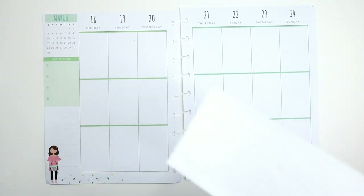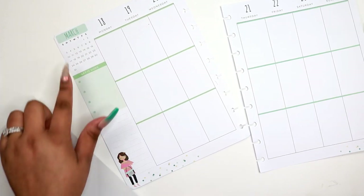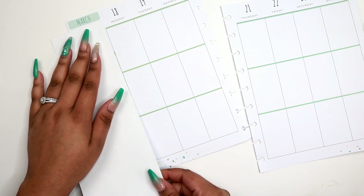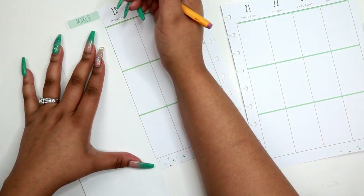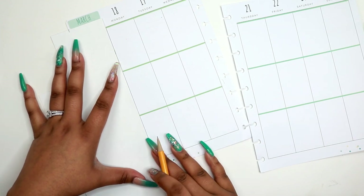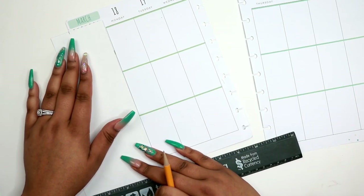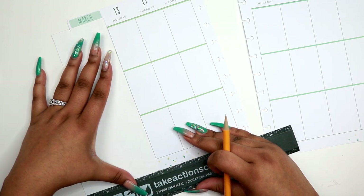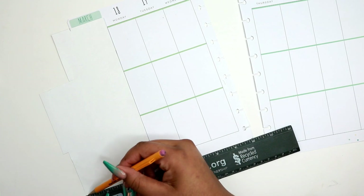I can use it to cover this whole area over here, even the little date right there, because I really don't look at that - I would just look at my monthly spread if I want to know a certain date. What I do is take a pencil and just put a little mark. I'll get my ruler and make sure the pencil line is lined up how I want it to be, then just draw a line across.